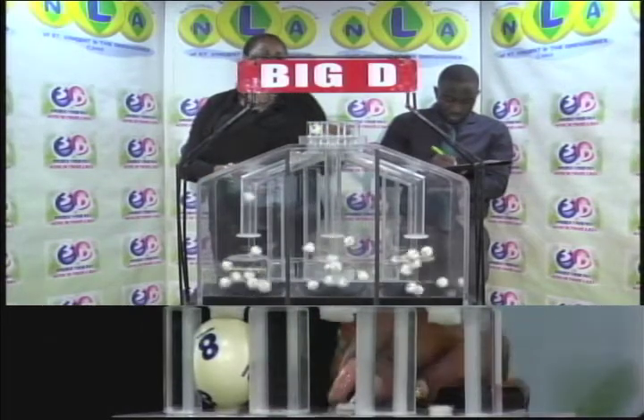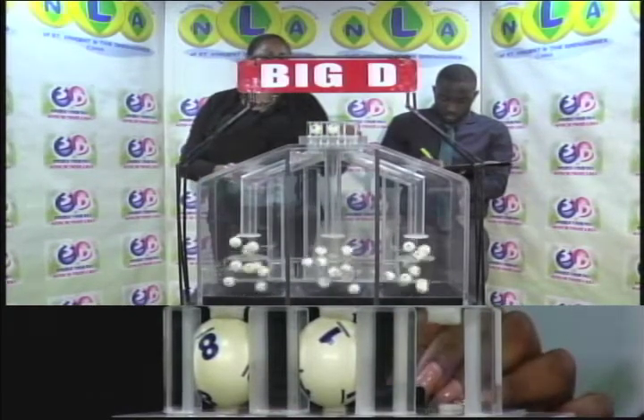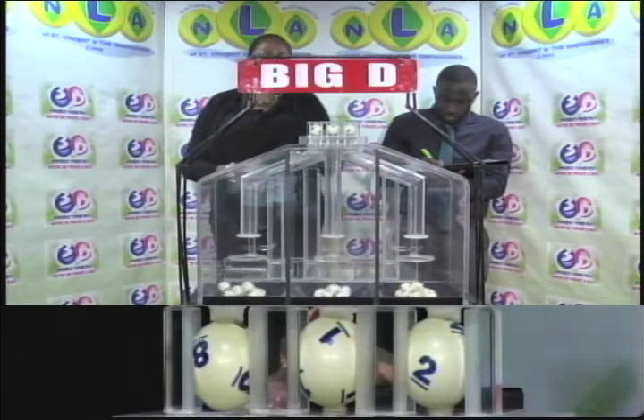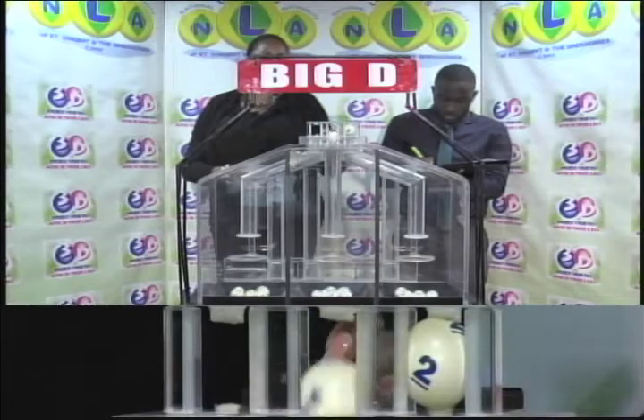The Big D winning number: 8, 1, 2. Our Big D winning number is 8, 1, 2.